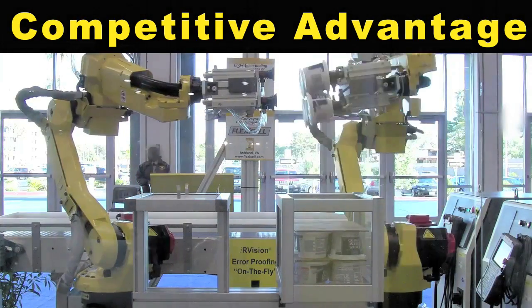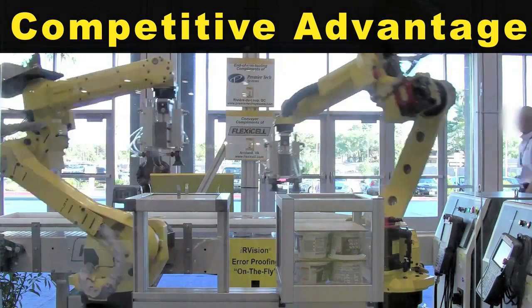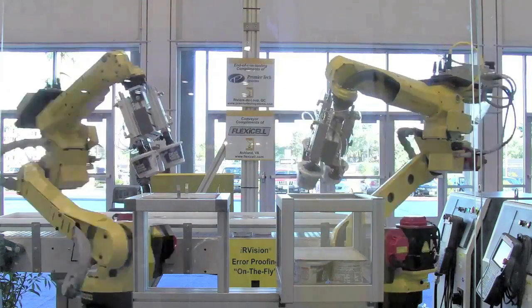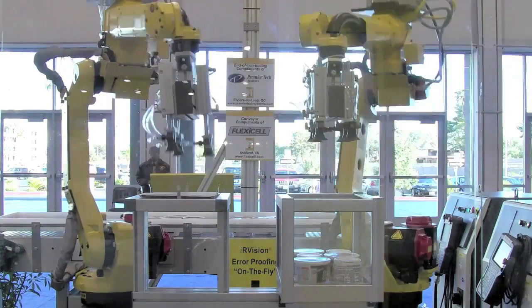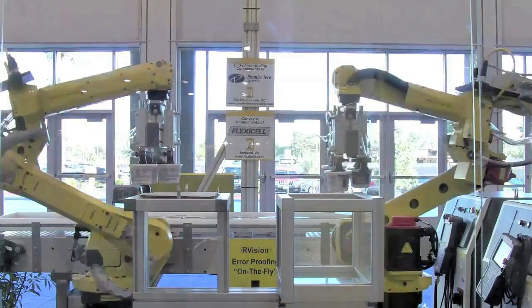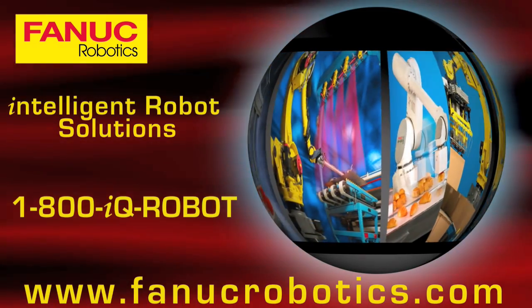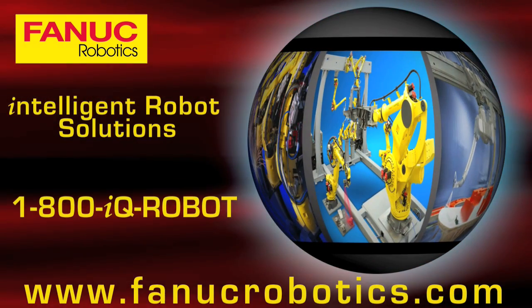IR Vision's ability to perform inspection on the fly is a significant competitive advantage for food manufacturers. IR Vision Error Proofing is also used for record reporting.